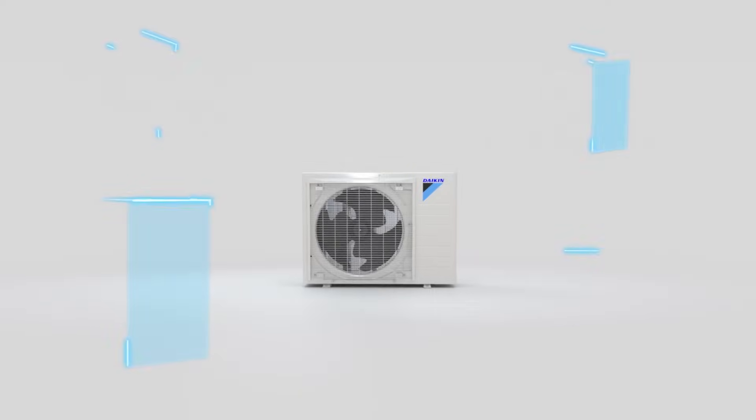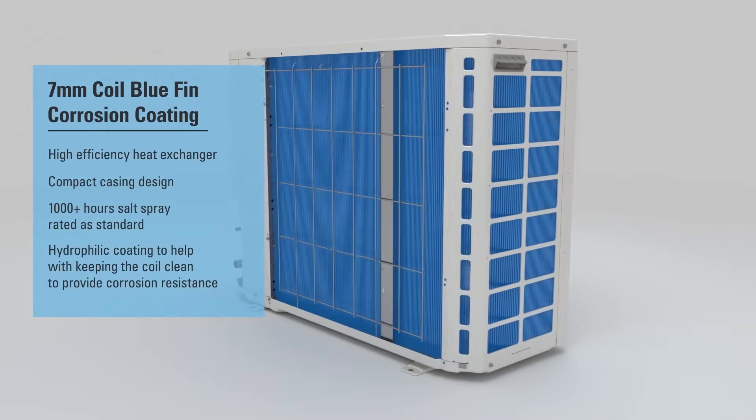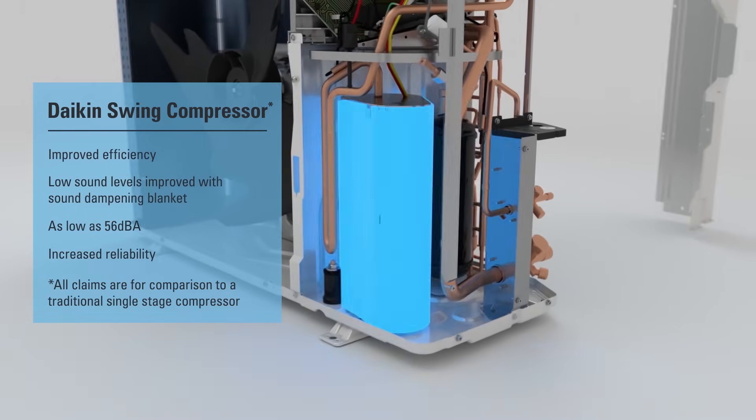To help the Daikin Fit unit withstand the elements, the coils have been coated with blue fin corrosion coating. At the heart of the system is a proprietary inverter swing compressor utilized for enhanced efficiency, reliability, and low sound levels.